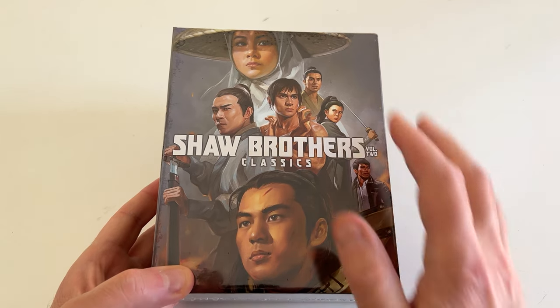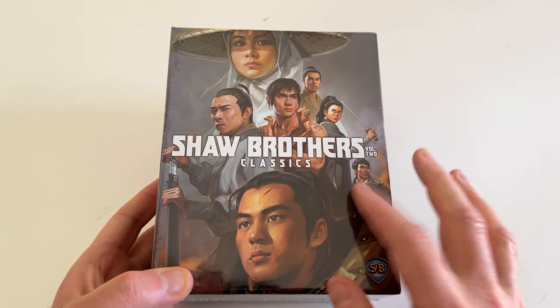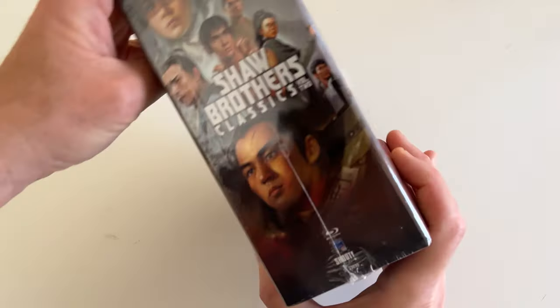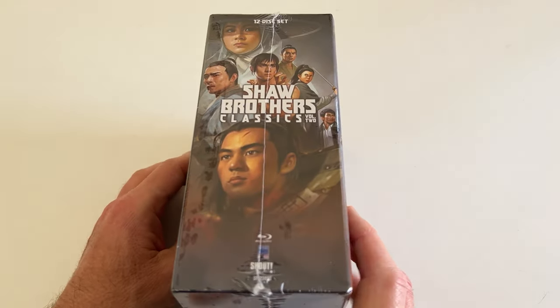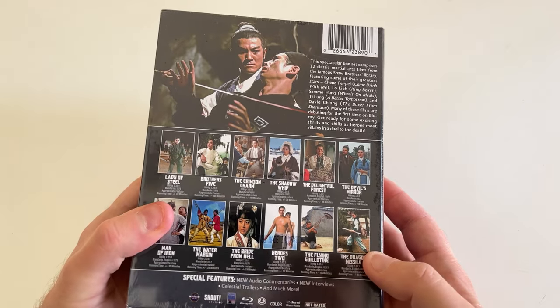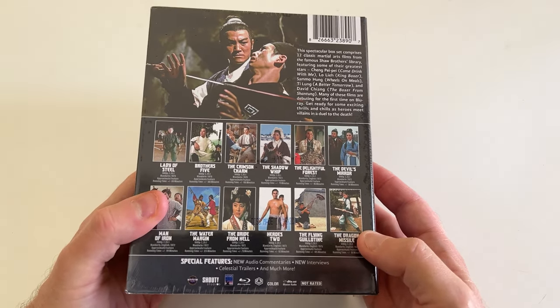We got a nice little cover. It looks like Ti Lung, Alexander Fu Sheng, and some of the other classics on the front there. On the side, same image — that's probably the image of the poster. I have the poster in the box below, but I don't really have room for posters, so I'm just kind of holding on to them.